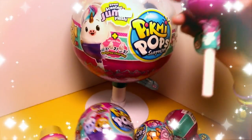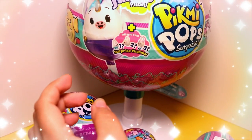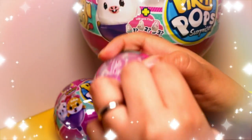Let's open one of the single packs in Season 2. Let's see how this one smells. This one doesn't really smell like anything. So let's see what we get.